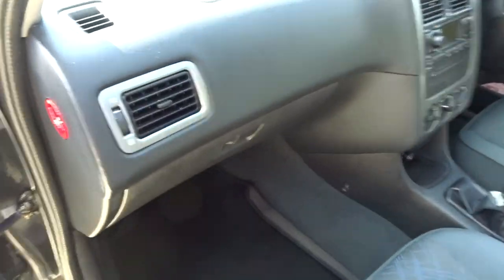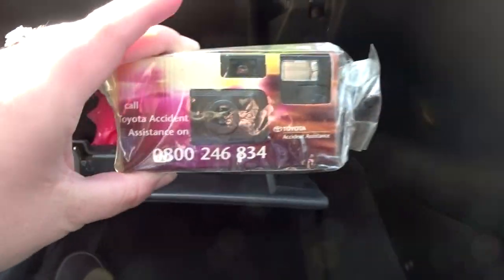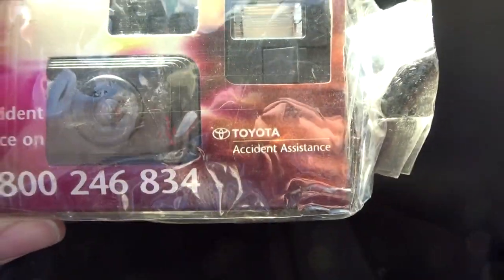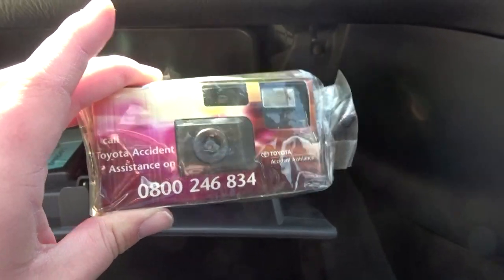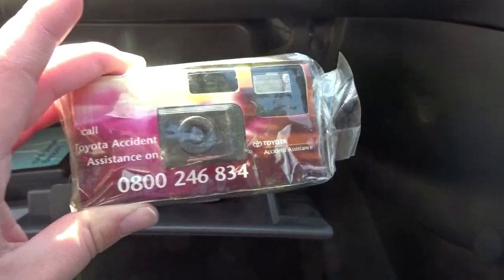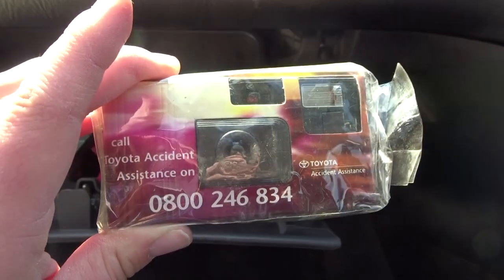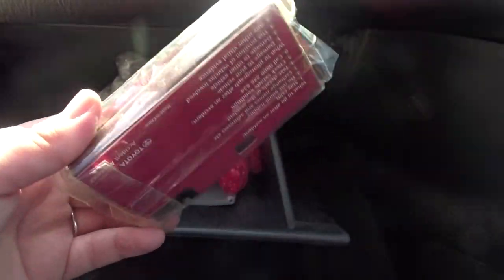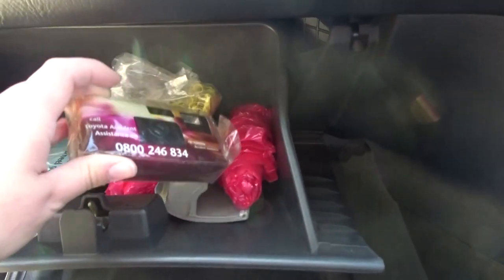Hopping into the passenger side first — we've got a driver's airbag and a passenger airbag. In the glovebox, this is literally as I found the car. The grandson told me there's actually a Toyota official camera in there — I thought no way, Toyota included a camera so you can appreciate your car and send photos to them. But it says 'accident assist' — so this camera is actually for accidents: you quickly whip it out, take a photo, and send off the evidence.